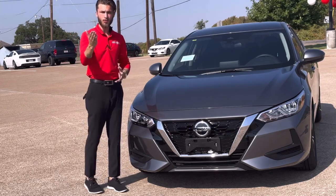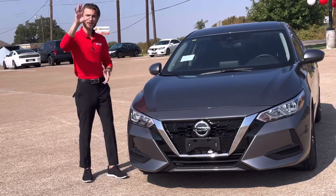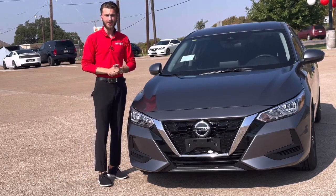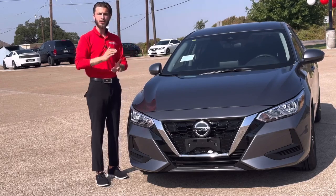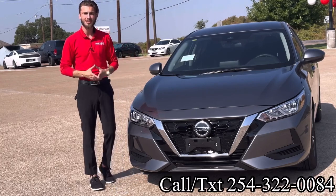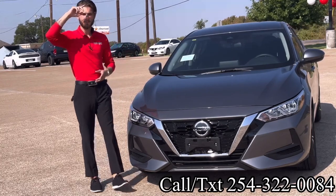So if you or anyone you know is looking for a subcompact sedan, we currently have five on our lot right here, right now, in a couple of different colors and trim levels. Feel free to reach out to 254-322-0084 or stop by Garland Shelter Nissan and ask for your boy James. Let me help you into the perfect vehicle today — thank you!